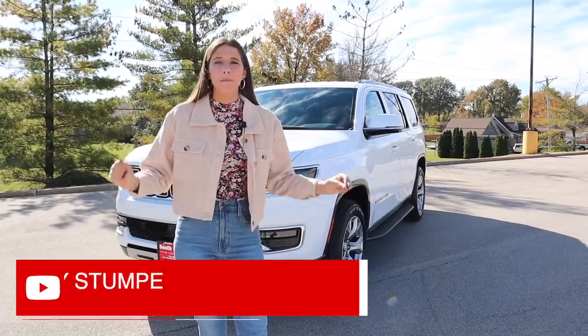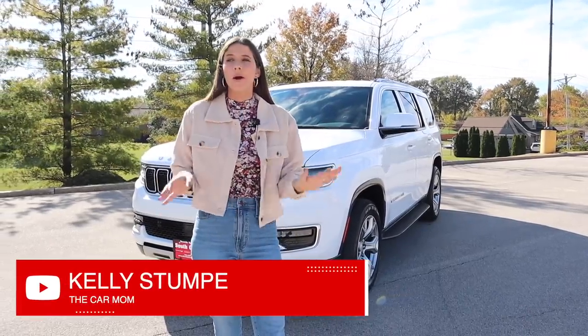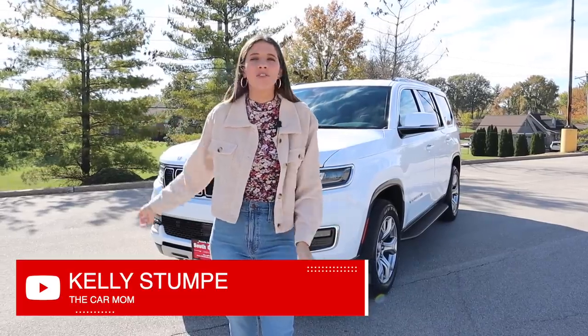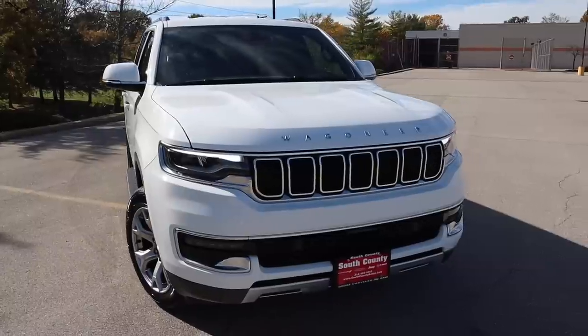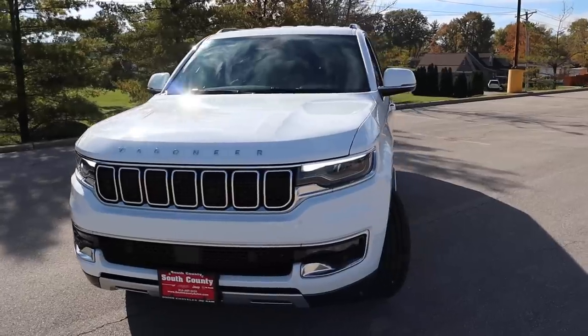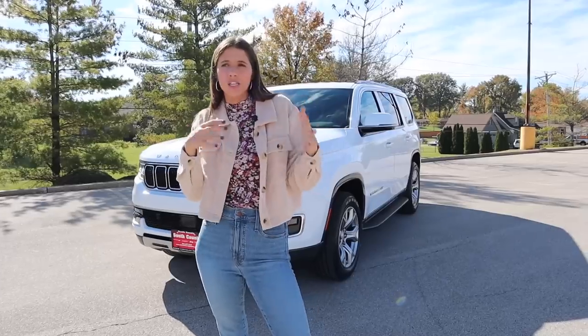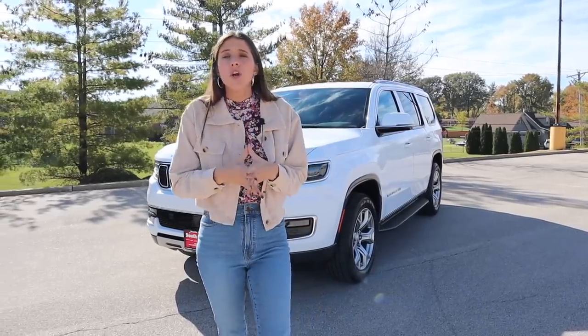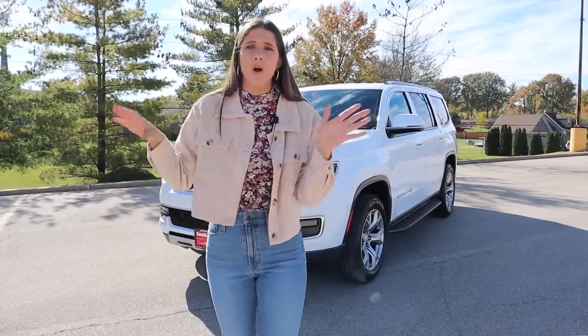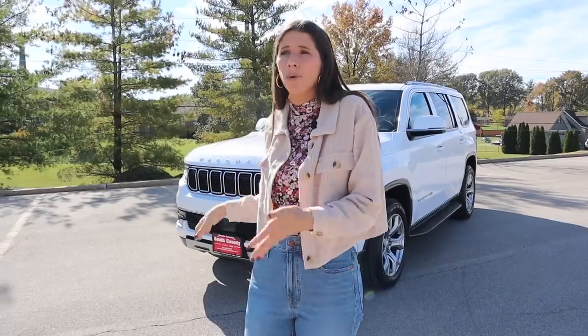Hey guys, it's Kelly and welcome back to my channel. I am so excited — probably the most excited I've been since I toured the Kia Carnival — because I have the brand new 2022 Jeep Wagoneer. It's not the Grand Wagoneer, but that is okay because I'm just as excited about this one. I brought some car seats, a stroller, a diaper bag, and some cups to see how this car works for a family.